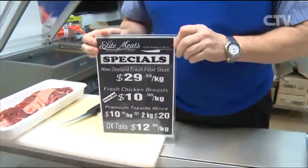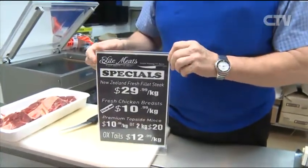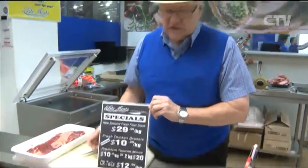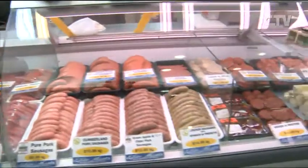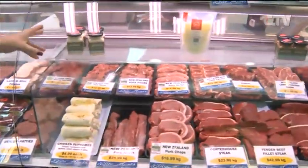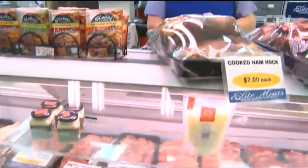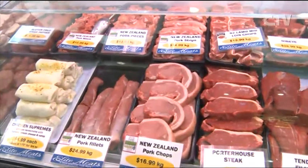Gary, tell us the special you've got for CTV viewers. Well, at the weekends we always run a special so you have to look on Facebook at the weekends to see what it is. But if anyone comes in and says they've seen this on CTV, I will give them the same deal during the week, which is fillet steak at $29.99, normally $43. Also fresh chicken breast at $10.99, and mince at $10.99 or two kilos for $20. Huge selection of sausages — gluten-free available too. Beautiful patties here as well. The pork mince is a good price — the pigs are what they call non-crate pigs, so they're happy pigs. All our pork is happy pork.